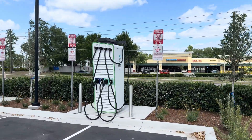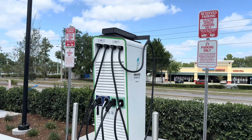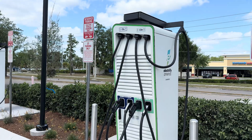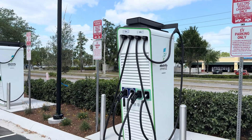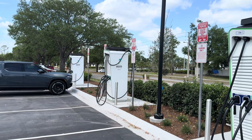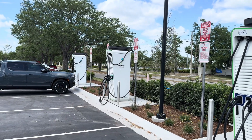Anyway, I just wanted to show you what these look like — the first Alpatronic chargers branded by Electrify America here in the US. Hope you guys enjoyed this video, I'll see you in the next one.